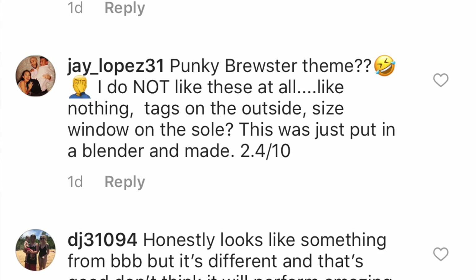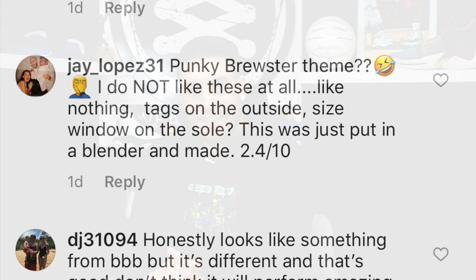J Lopez 31 says: 'Punky Brewster theme — I do not like these at all. Tags on the outside, size window on the sole — this was just put in a blender and made. 2.4 out of 10.' So everything I like, you don't. I will admit though — I had a huge crush on Punky Brewster as a kid, before Kelly Kapowski and before Kimberly. That's actually how I knew I liked girls — as soon as I saw that girl I was like, hmm, Punky's kind of doing it for me.